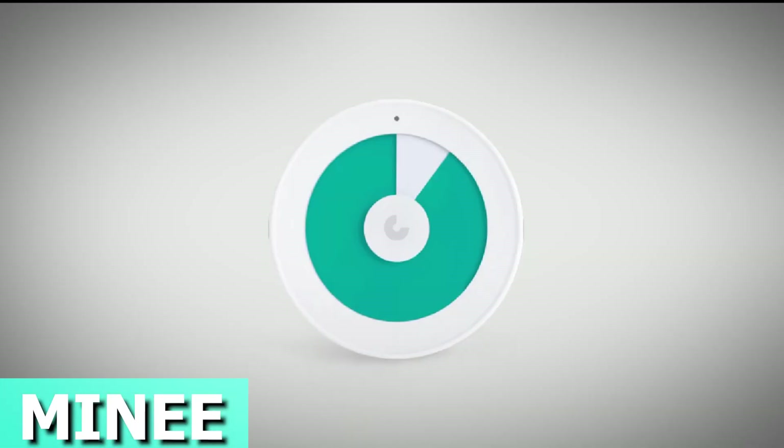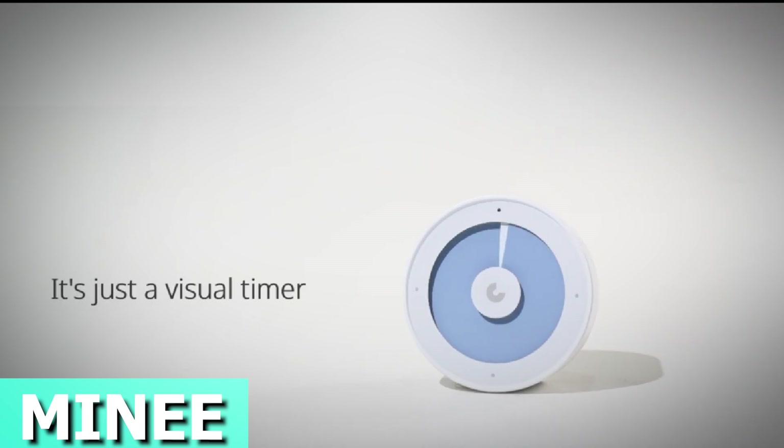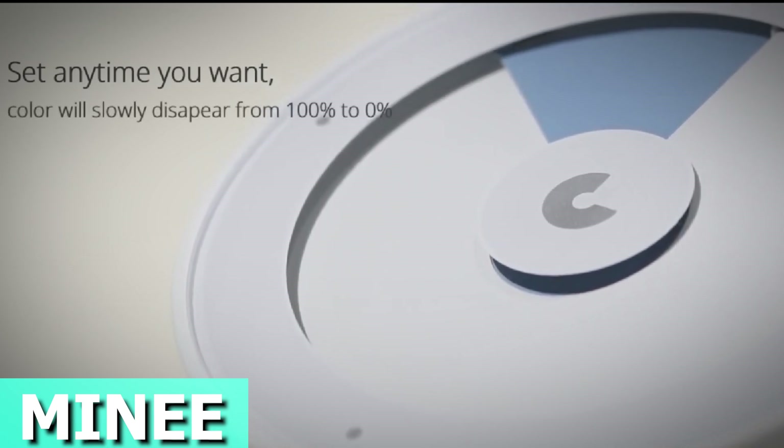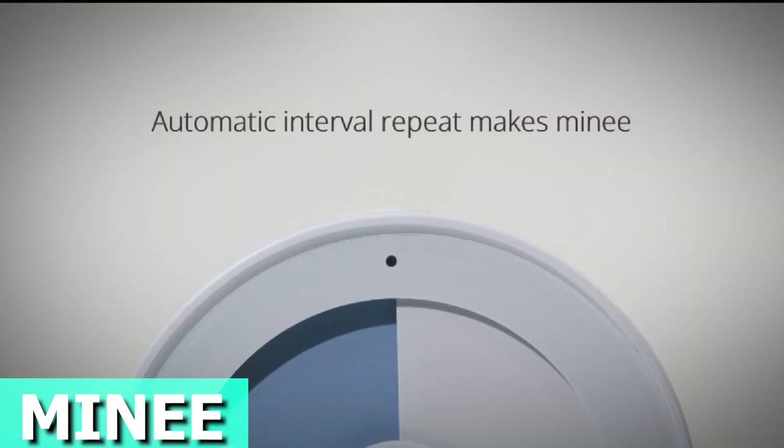Meet Minie, your go-to timer for supercharging your productivity. It's wireless, charges quickly, and keeps tabs on all your habits, goals, and screen time. No more confusing numbers on this timer — just a color-coded zone for when you're in the zone.